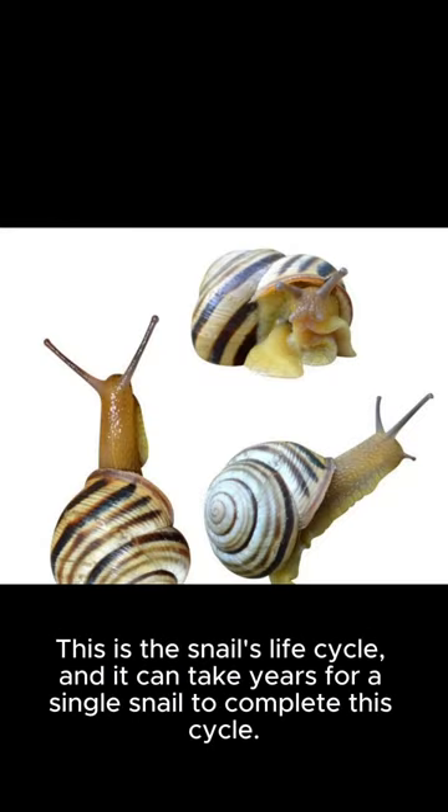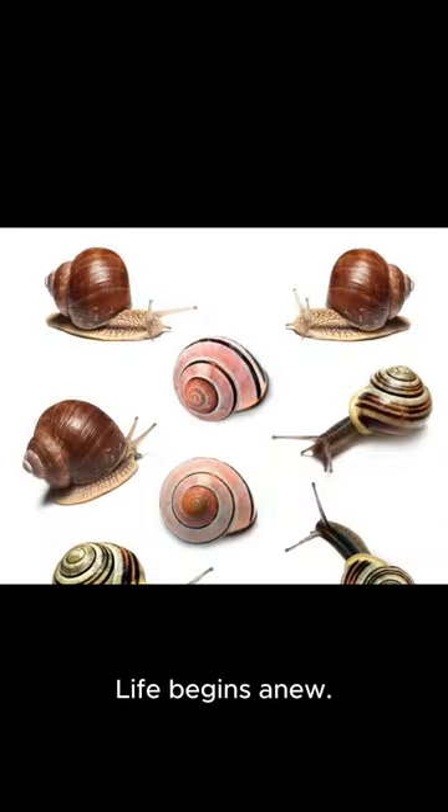This is the snail's life cycle, and it can take years for a single snail to complete this cycle. Life begins anew.